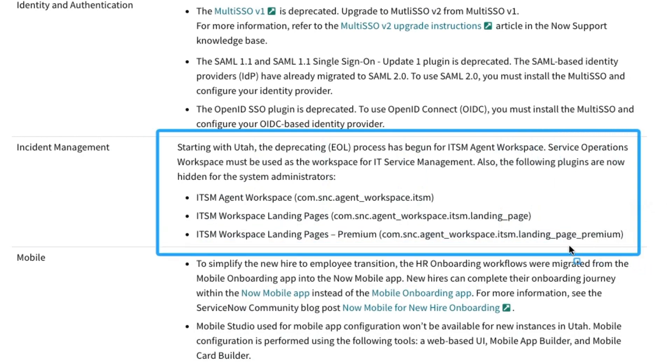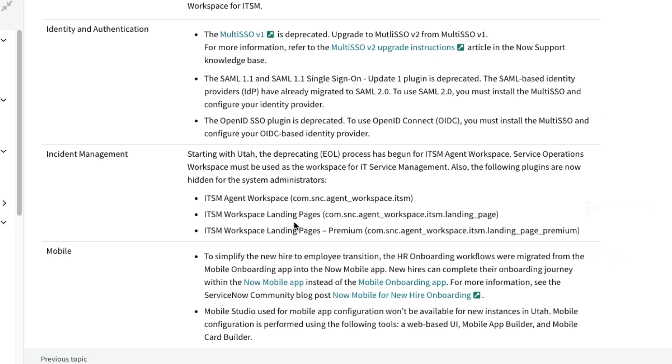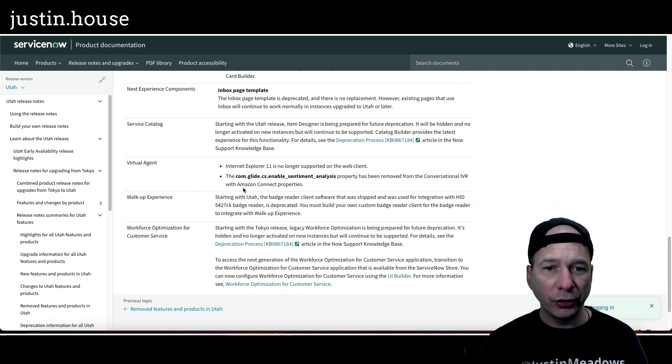Service operations workspace must be used as the workspace for IT service management. Also, the following plugins are now hidden for system administrators: agent workspace and the landing pages related to agent workspace. That's a pretty clear signal in Utah that agent workspace isn't going to be a thing anymore.